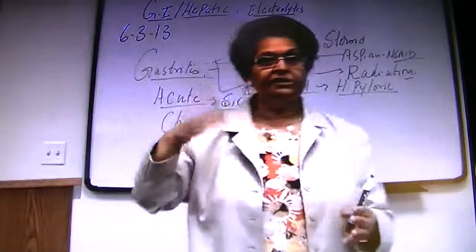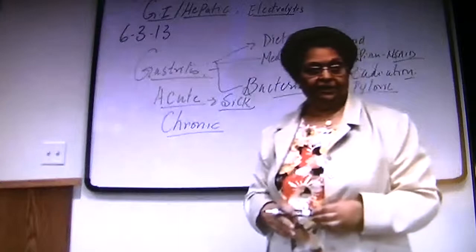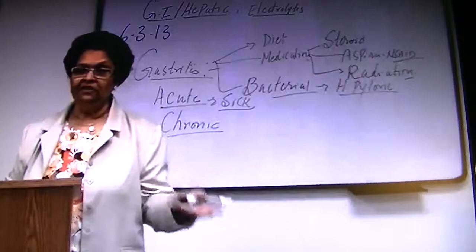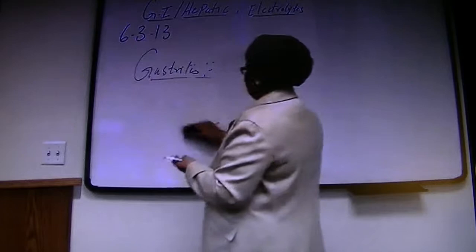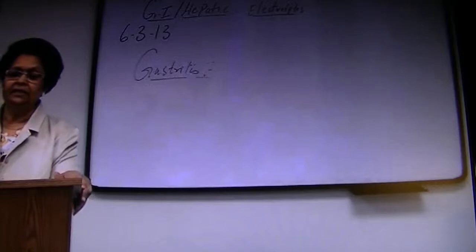Now I will move on to intervention. What do you do when a patient is admitted with gastritis? Any time a patient is acutely sick with nausea and vomiting, the first thing is NPO — nothing by mouth. So how do we treat gastritis? Number one: NPO, because they have nausea and vomiting and cannot keep anything in the stomach. Maybe IV fluids can be given. For diet, start with a clear liquid diet.